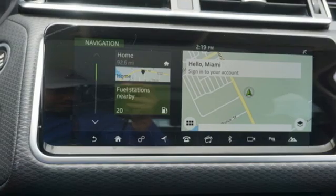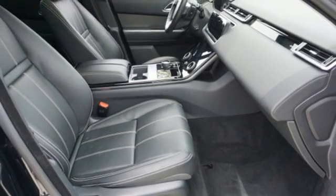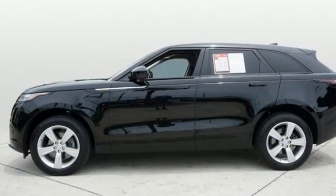Memory exterior door mirror settings. Leather bucket seats. Front and rear parking sensors. And automatic transmission.